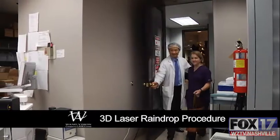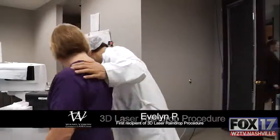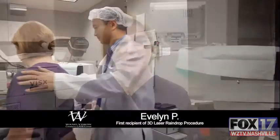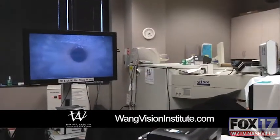It's a procedure called the 3D laser raindrop procedure. About a year ago, I noticed a problem where I was having to use my reading glasses more often. Dr. Wang presented this new procedure that was coming up, and I thought that sounds like I'm a candidate.